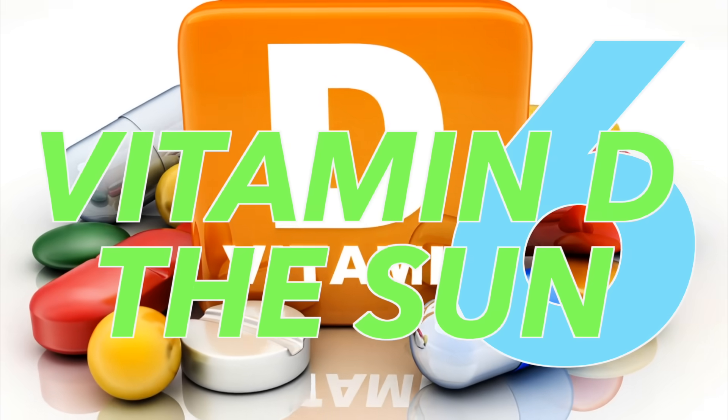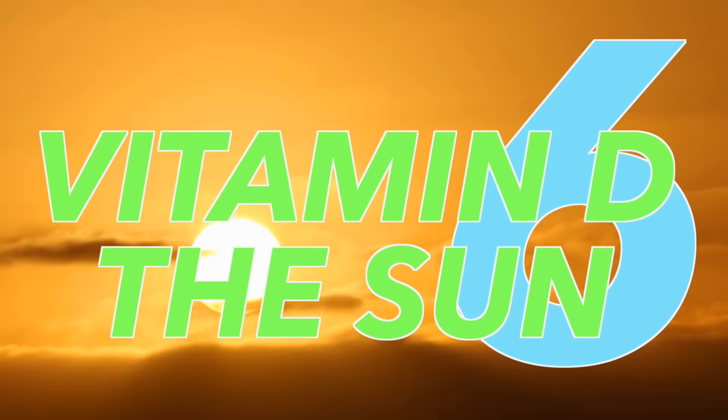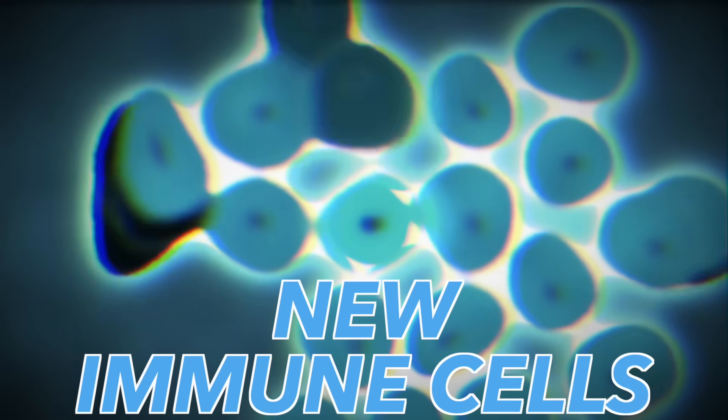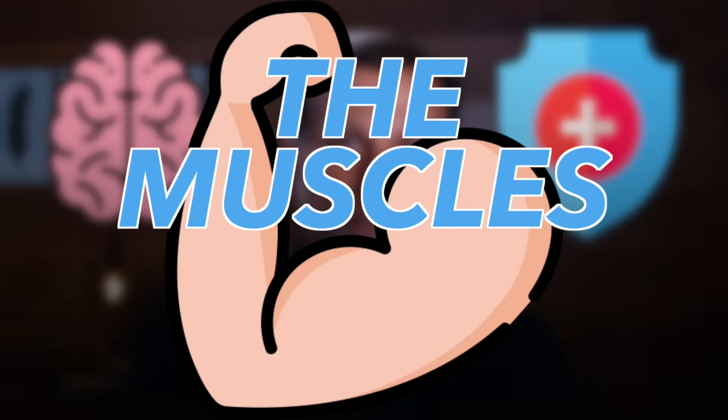Number six: vitamin D and the sun. Both sun exposure and especially vitamin D supplements will increase stem cells, and people deficient in vitamin D are going to have problems with stem cells. Vitamin D helps maintain the blood stem cells involved with your immune system and increases new immune cells. It also prevents the exhaustion of stem cells, specifically for the brain, immune system, and muscles — probably another reason why vitamin D helps you live longer.